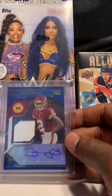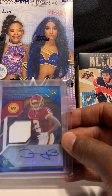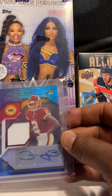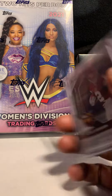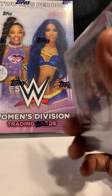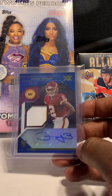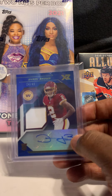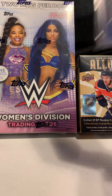Next card we have is Diomni Brown — this patch auto is numbered out of 49. It's a rookie out of XR. I don't know much about him either, but it was part of the deal so we got this one with it.